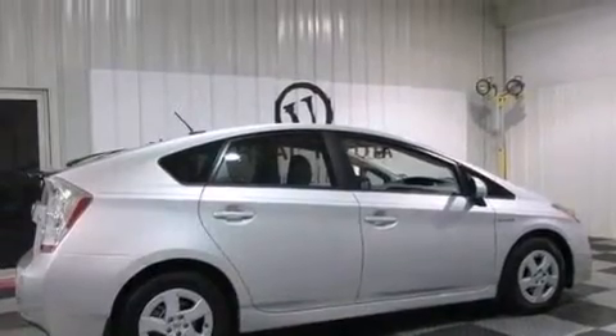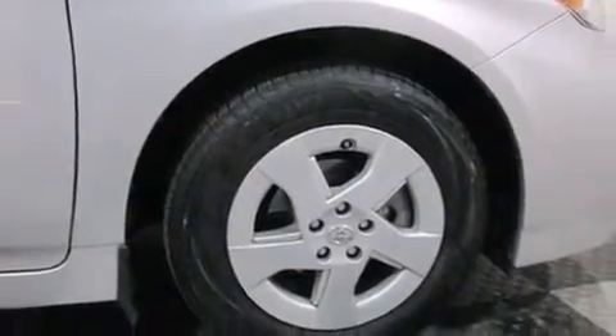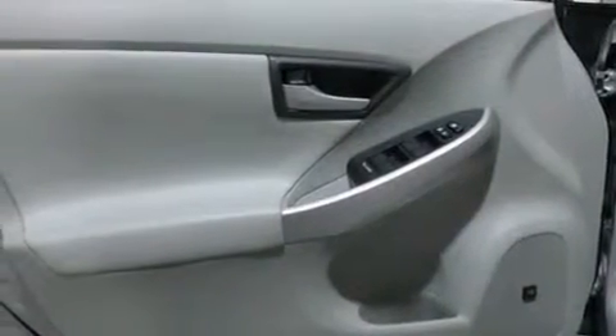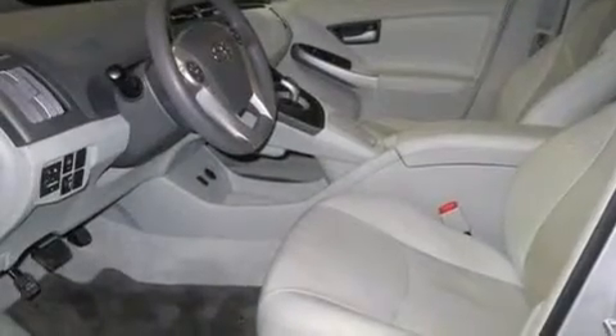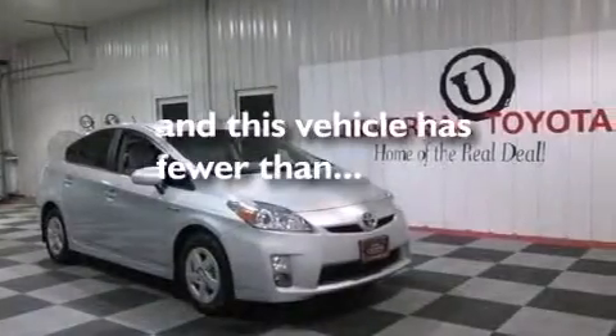Air conditioning, a pass-through rear seat, full power accessories, a CD player, an illuminated driver's side vanity mirror, 12-volt power outlets, rear curtain airbags, latch-ready child seat anchors, rear seat child-proof door locks, and this vehicle has less than 12,000 miles.